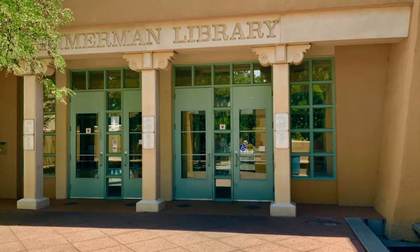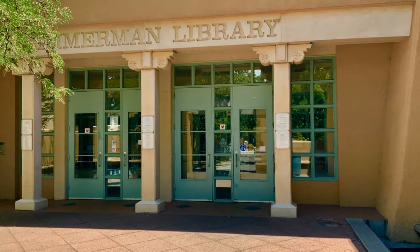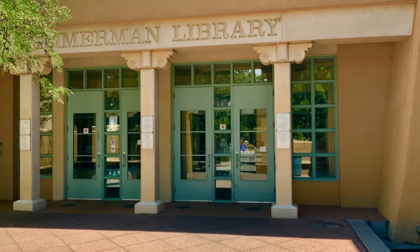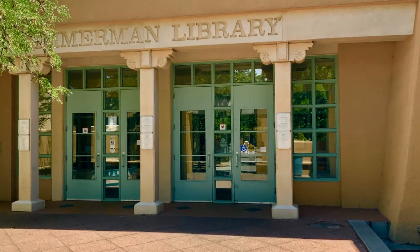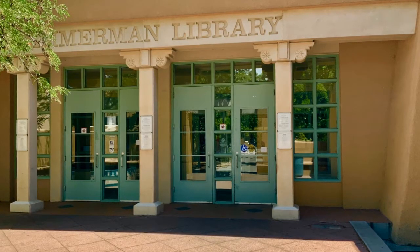Zimmerman Library is the largest library on campus. It also holds our social science and humanities resources. It's also where the Center for Southwest Research and Special Collections is located, as well as the Indigenous Nations Library Program.